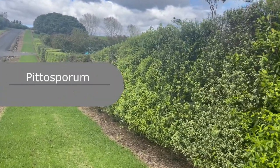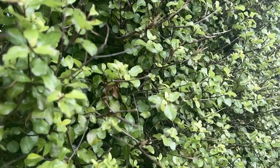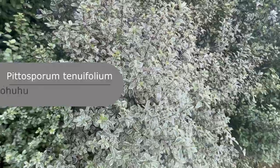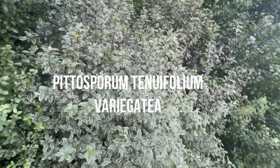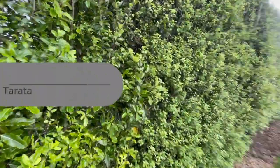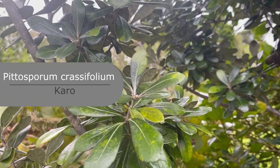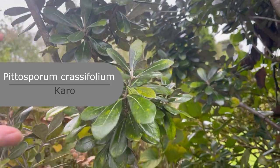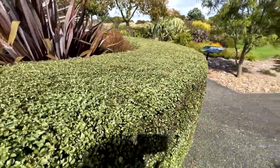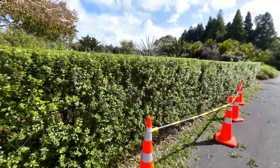Another popular choice for hedging and screening is the pittosporum hedge. This one here is just over two meters high. The smaller-leaf form is Pittosporum tenuifolium — a good choice for a nice dense hedge because the smaller leaves allow it to be clipped into a more compact size. Pittosporums are very tolerant of poor soils and exposed windy conditions. There's also Pittosporum eugenioides, the lemonwood, which gets a bit too big for most situations. Pittosporum crassifolium is very drought resistant and good for coastal situations. Generally they're a good hedging plant that can be clipped to any size and will establish a screen within about three to four years at two to three meters.